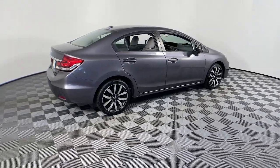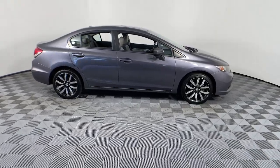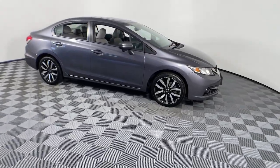You will be amazed by this 2014 Honda Civic. This vehicle still has fewer than 90,000 miles on the clock, so it won't last long.